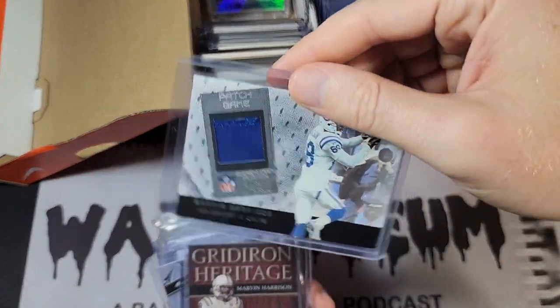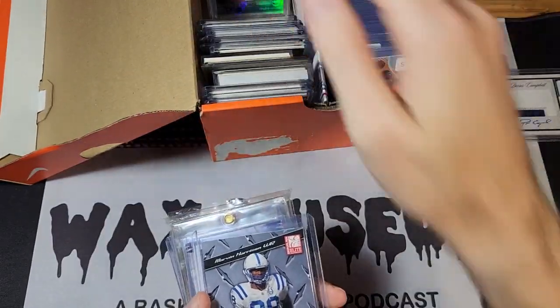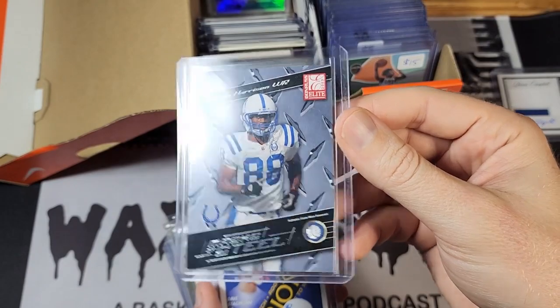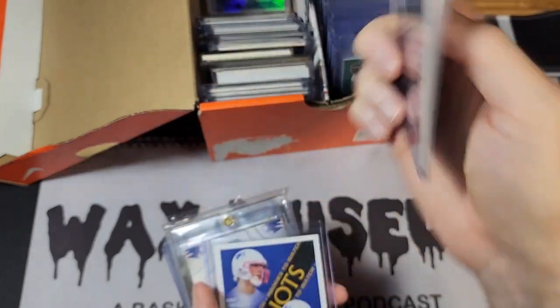Marvin Harrison patch, Marvin Harrison helmet card — that one almost pushes the top loader out. Marvin Harrison mask card. I like the concept of the face masks but they're kind of underwhelming when you actually get one. It's still cool — something you don't get in the other sports.